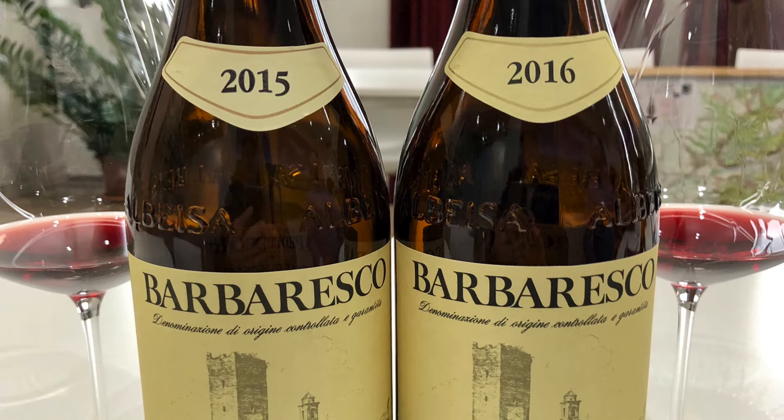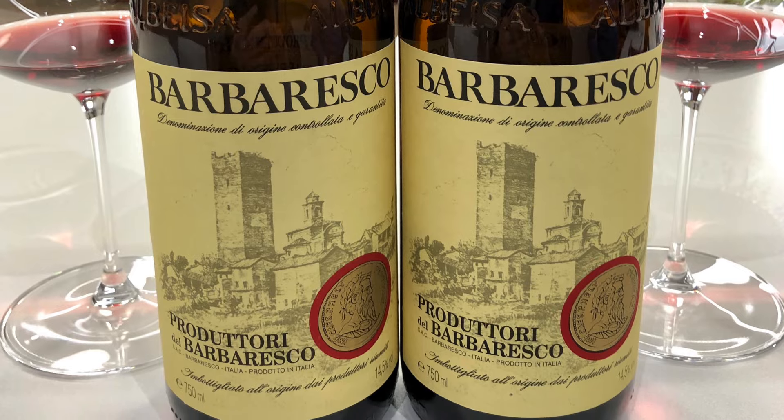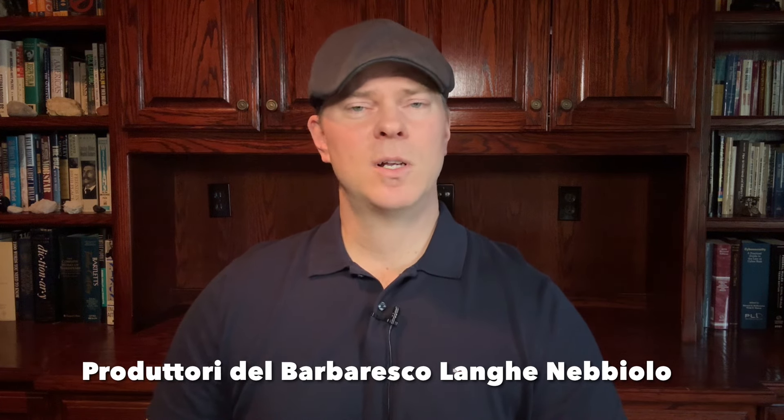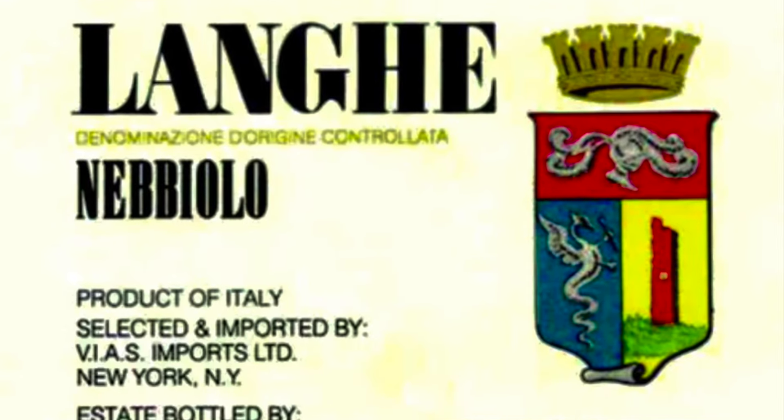While Produttori del Barbaresco has a flagship Barbaresco that it produces every vintage — which I also enjoy very much — that one sells for about $50 a bottle. But the fruit that doesn't make it into that wine, and some fruit not located within the Barbaresco growing zone, goes into the Langhe Nebbiolo. The Langhe Nebbiolo is an excellent way to get your Nebbiolo fix if you want to pop and pour immediately. The 2021 vintage is on store shelves now and received a 93-point score from Robert Parker.